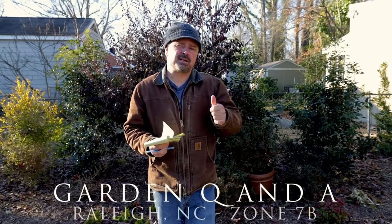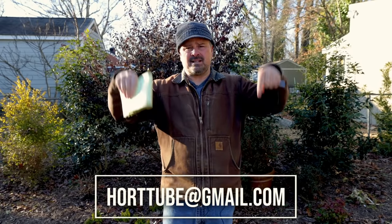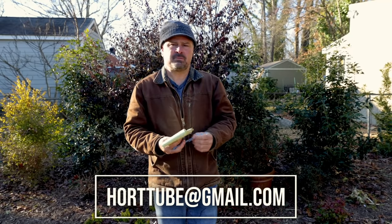Welcome to HortTube. My name is Jim Putnam. This is the Sunday garden question and answer video that I do most Sundays of the month. The first Sunday of the month, I do a subscriber Sunday video where subscribers send in garden photos they're proud of. The email address to send those is right here — just title those emails 'subscriber photos' or something like that if you're interested in participating.